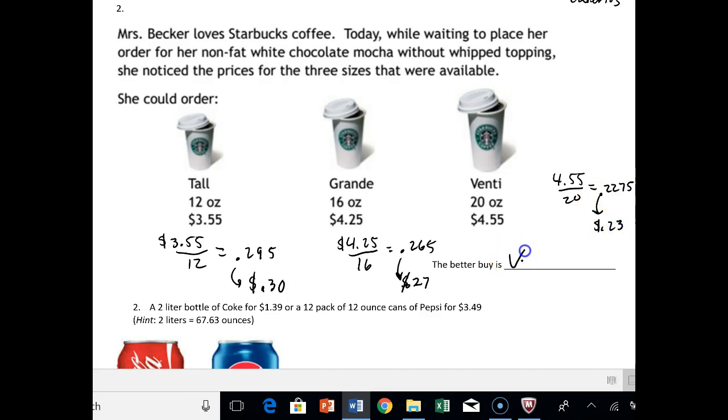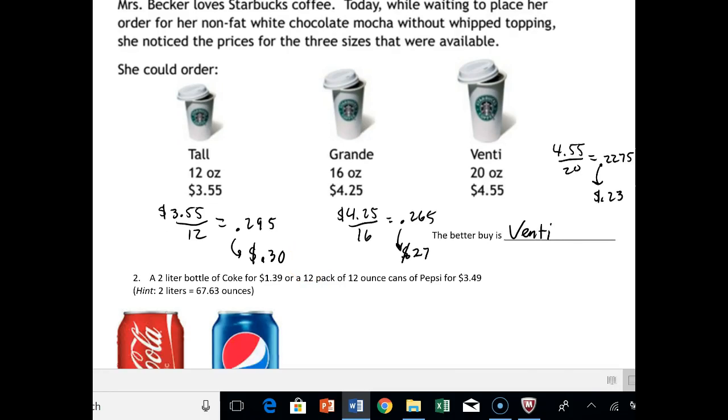It makes sense that the venti is the better buy because they want you to pay a little bit more now, and they're willing to give you some more coffee for it. You're saving about 4 cents compared to the grande and about 7 cents per ounce compared to the tall.